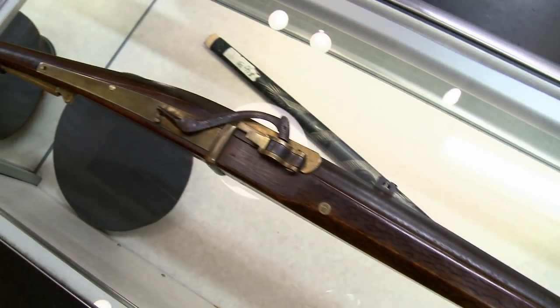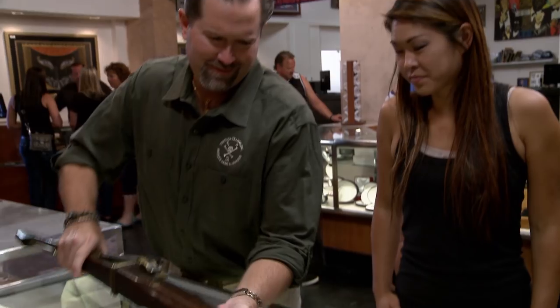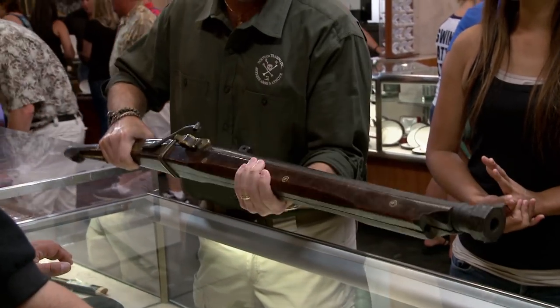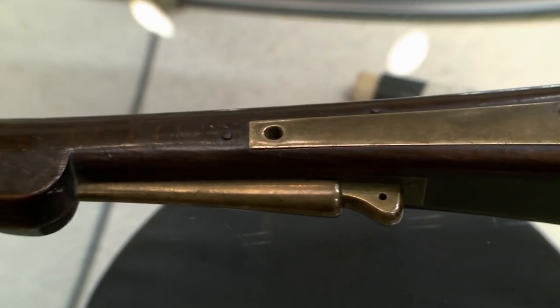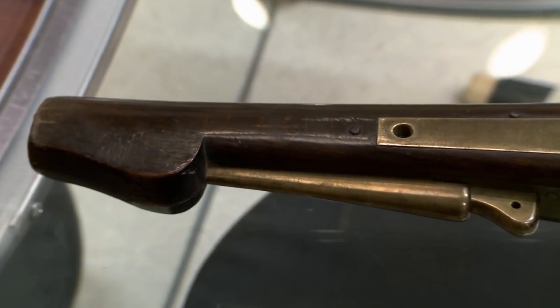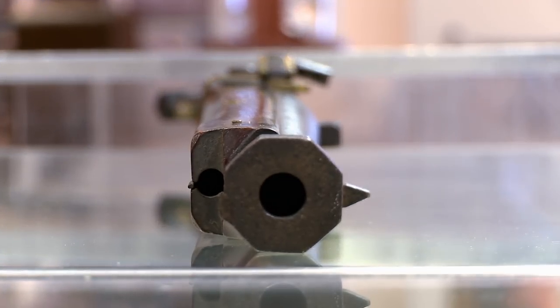Holy crap. Wow. It feels a good 40 pounds. I wouldn't doubt it. I mean, this is impressive. You know, you don't see something like this every day. When do you think this was made — 1700s, 1800s? Just the form of it, I'm going to say between 1750 and about 1800.